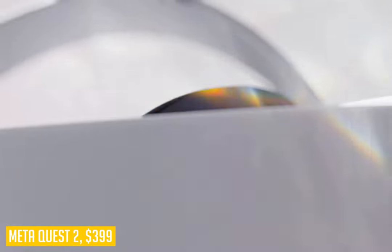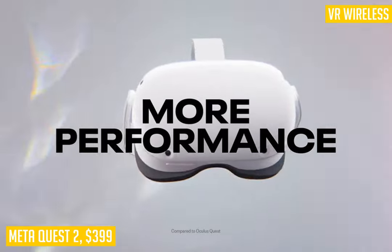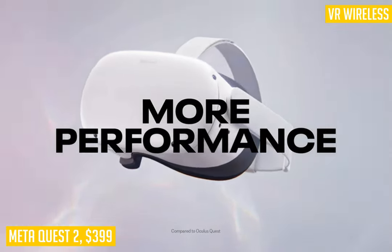Let's talk about the MetaQuest 2, our choice for the best all-in-one VR headset. When it comes to convenience and affordability, MetaQuest 2 reigns supreme. It works well enough as a standalone gaming headset and is also compatible with PC and Xbox One, making it one of the best bang-for-your-buck headsets on the market.